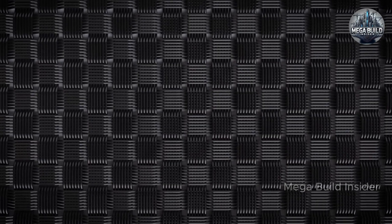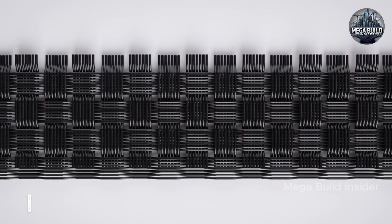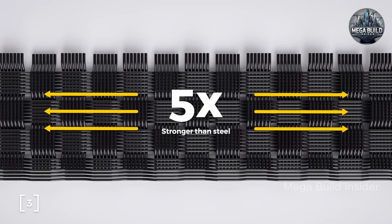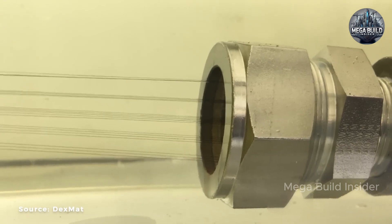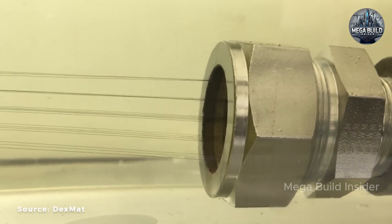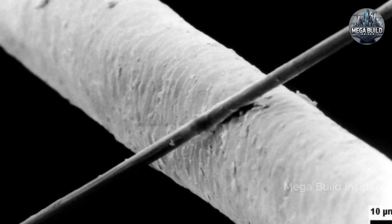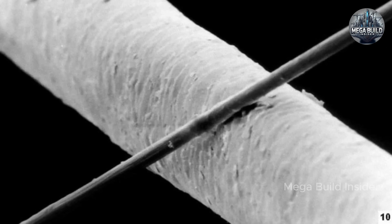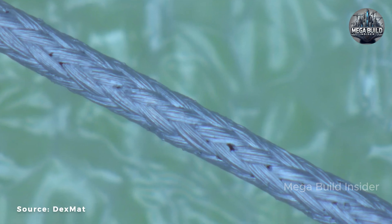The Dreamliner's wings are perhaps its most striking feature — not just in appearance but in function. With a dramatically high aspect ratio that mimics the efficient glide of soaring birds, these wings flex upwards by nearly three meters during flight, absorbing turbulence and optimizing lift and drag for maximum aerodynamic performance. This flexibility comes from their internal carbon fiber structure, engineered using a technique called aeroelastic tailoring to ensure strength and stiffness exactly where it's needed most.